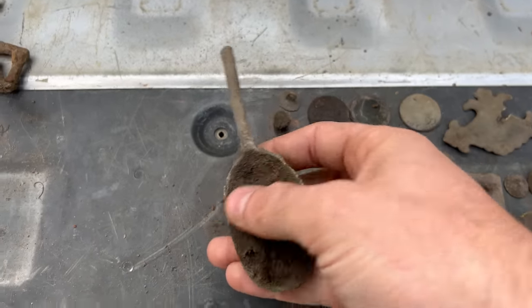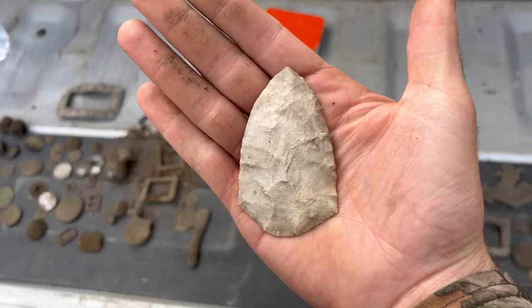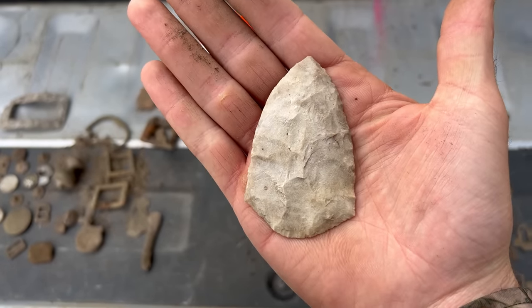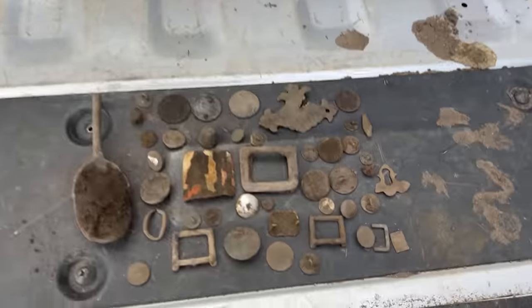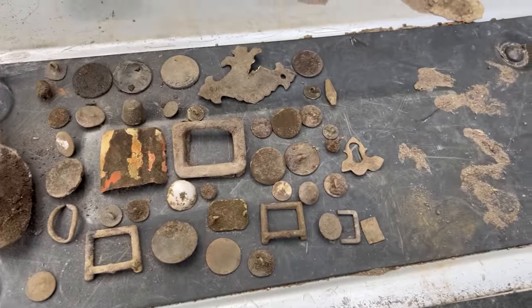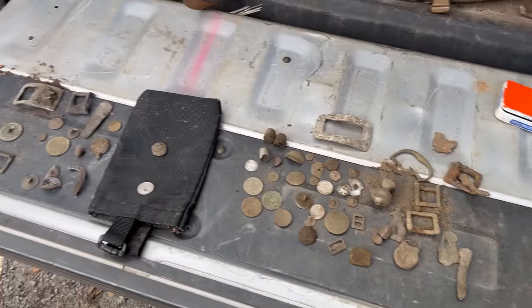Looks like a slave tag, a really old rat tail spoon - that's awesome, nice relic. Hold out your hand - he found this spear knife, whatever you want to call it. That's really good shape too. So that's pretty much everything - look at all that, all the finds for three hours of detecting. Not every day you can do that!